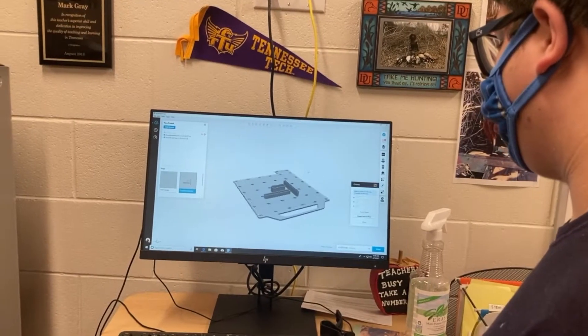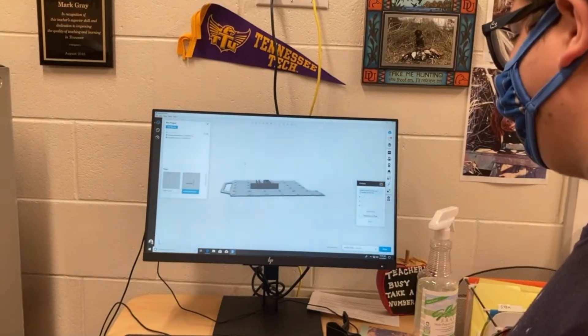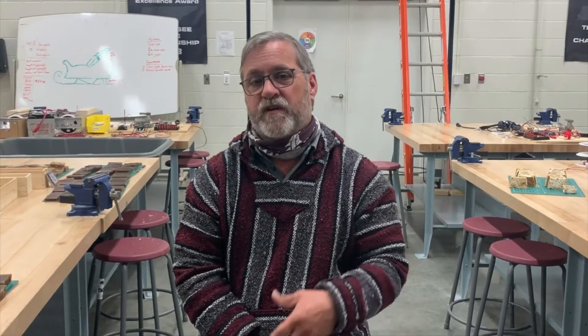These engineering jobs — one of the things that companies are looking for are people who can think outside the box, work collaboratively in groups, and communicate the results they have created. They are also looking for students who have 3D CAD software experience. So we try to introduce our kids to SketchUp and SolidWorks, and as they progress through the program, they'll be using those more and more frequently.